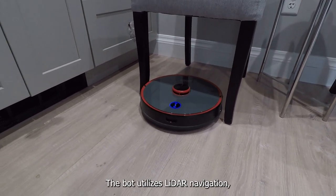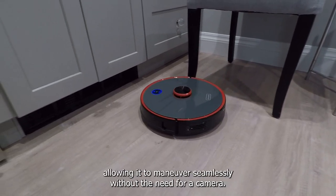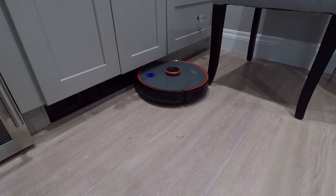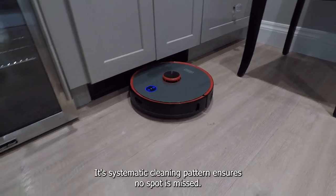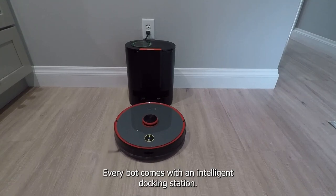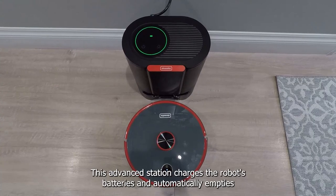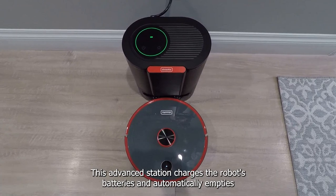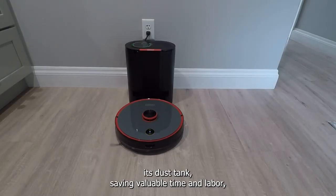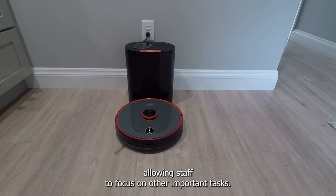The bot utilizes LiDAR navigation, allowing it to maneuver seamlessly without the need for a camera. Its systematic cleaning pattern ensures no spot is missed. Every bot comes with an intelligent docking station that charges the robot's batteries and automatically empties its dust tank, saving valuable time and labor, allowing staff to focus on other important tasks.